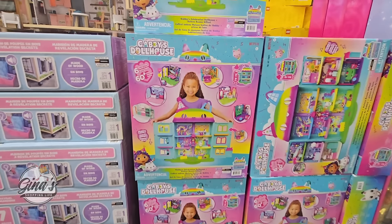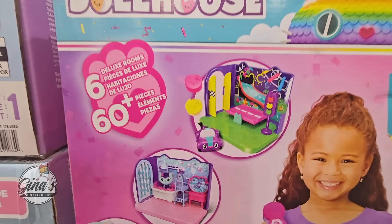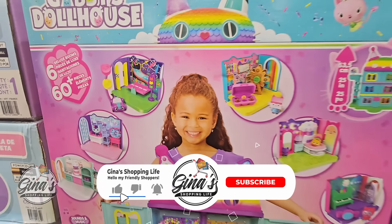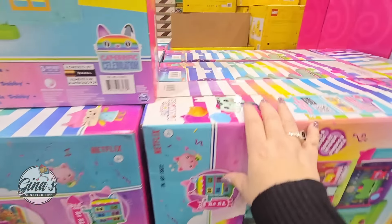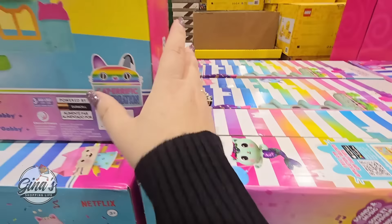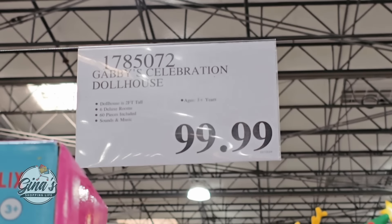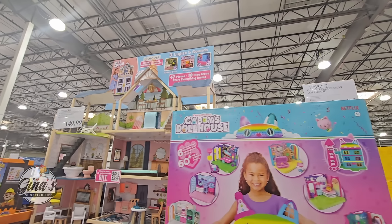And Gabby's Dollhouse — how fun is this set? Six deluxe rooms, 60 pieces. Look at the size of that — how cute. I kind of want to show how deep the box is — this is so adorable. I'm not sure if you have to put it together — it may already come together or you may have to add some additional pieces. It's $100 for the Gabby's Dollhouse.